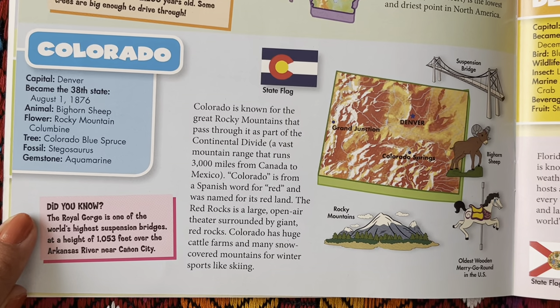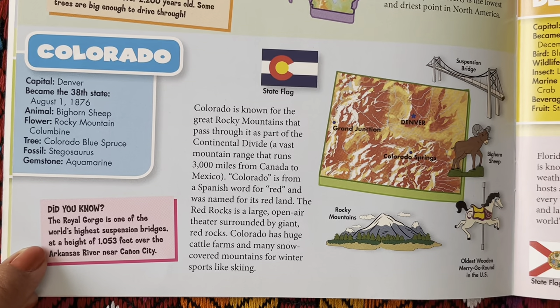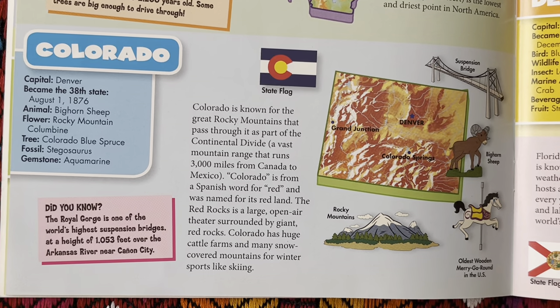Did you know the Royal Gorge is one of the world's highest suspension bridges at a height of 1,053 feet over the Arkansas River near Canyon City? Colorado is known for the great Rocky Mountains that pass through it as part of the Continental Divide, a vast mountain range that runs 3,000 miles from Canada to Mexico. Colorado is from a Spanish word for red and was named for its red land. The Red Rocks is a large open air theater surrounded by giant red rocks. Colorado has huge cattle farms and many snow-covered mountains for winter sports like skiing.